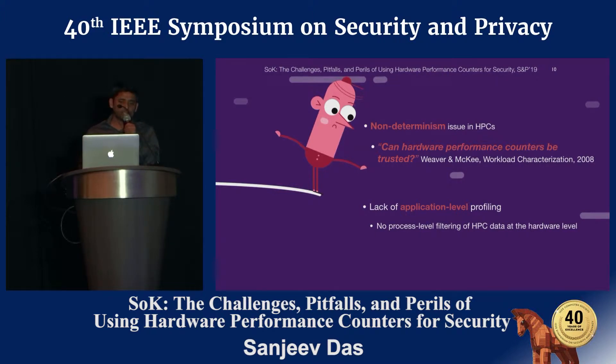After spending weeks on these challenges, we encountered more substantial problems. We found the seminal work by Weaver and McKee, which highlighted the non-determinism issues in performance counters. Measurements given by performance counters vary across different runs. Non-determinism issues drove us crazy — we were baffled. On top of that, there is a lack of application-level profiling of performance counter data at the hardware level. A quick-win idea had turned out to be a Herculean task.